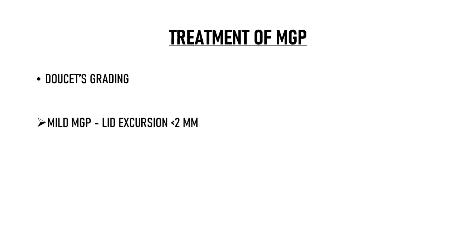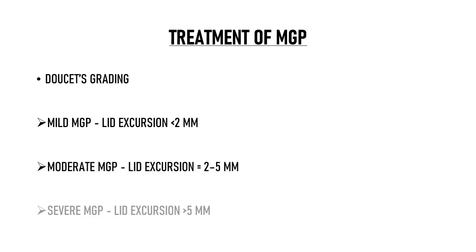To treat patients with MGP, let's first understand how MGP is graded. We follow Dowse's grading of jaw winking phenomena. Mild MGP is lid excursion of less than 2 mm, moderate MGP is lid excursion of 2–5 mm, and severe MGP is lid excursion of more than 5 mm.